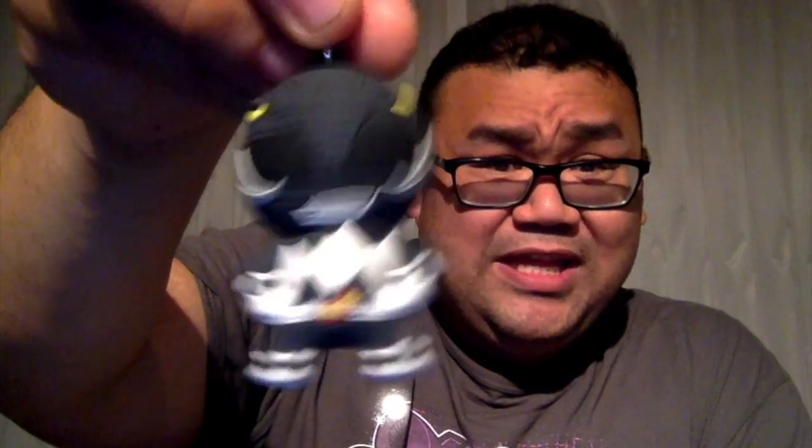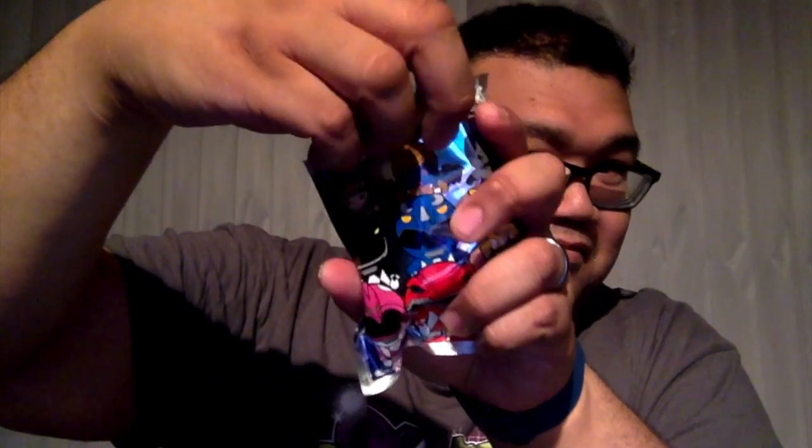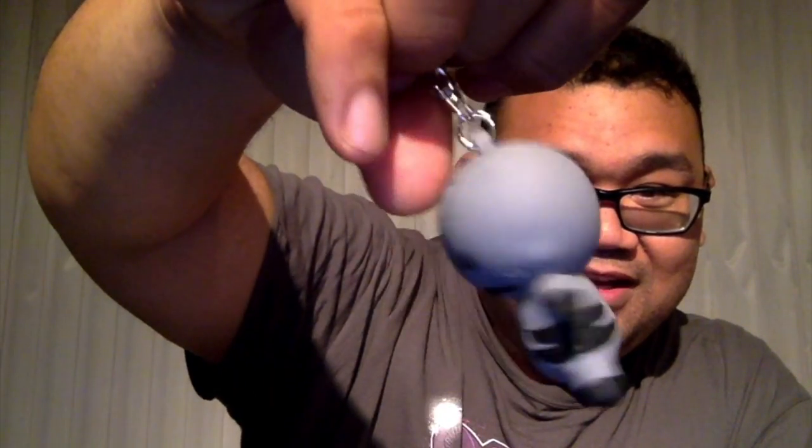Alright, first one open — it's the Black Ranger, so we got Zach. Let me bring it up close. It's really heavy but really good detail, really cute. There's a little card in there so you can't really feel around in these. Okay, so we got the Black Ranger. Number two — it's a Putty! We got a Putty, and there's the back. Cute!